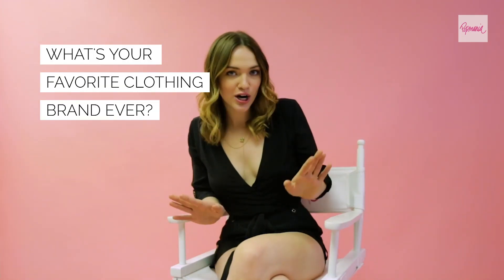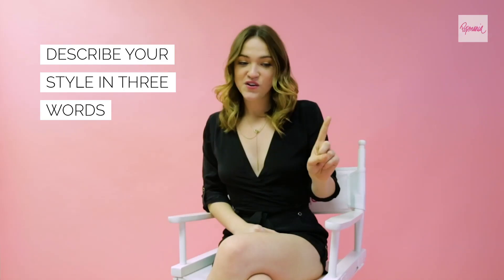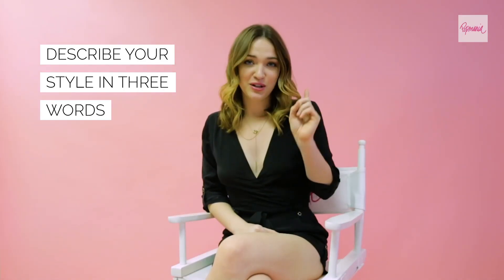For my day-to-day lifestyle wear, I often wear a lot of Topshop and Urban Outfitters. Comfortable — first thing ever, most important — comfortable.